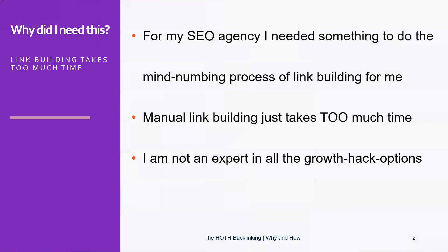So why did I need this? I needed something to do the mind-numbing process of link building for me, because it just takes too much time and results may vary. And I'm not an expert in all the other growth hack options there are around. So I partnered with the Hoth to see how they could improve my rankings.